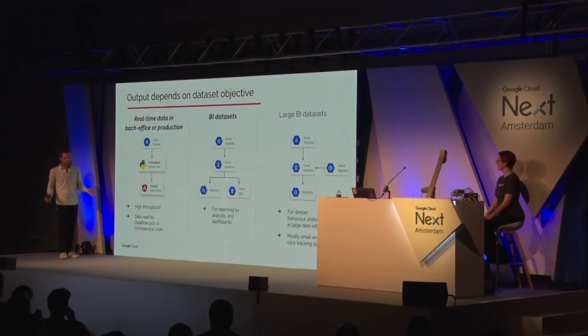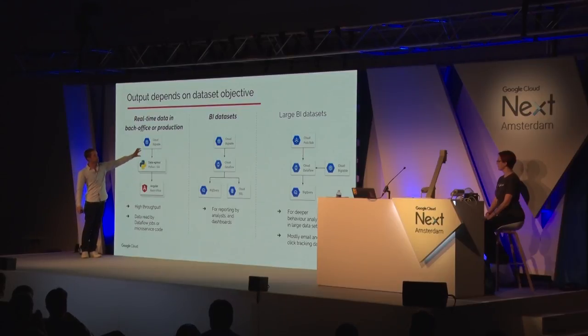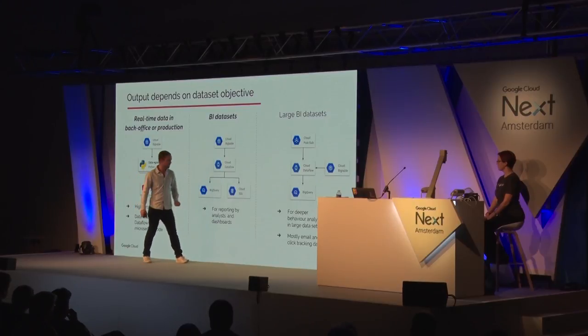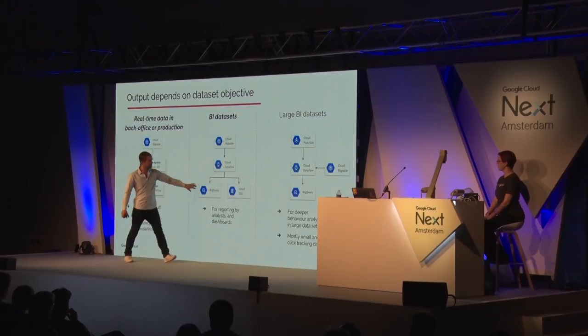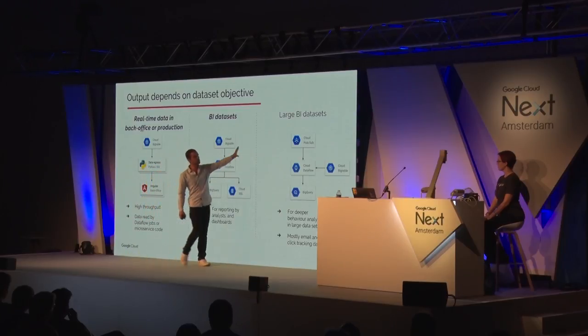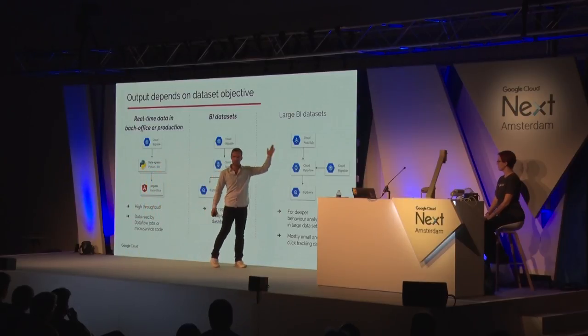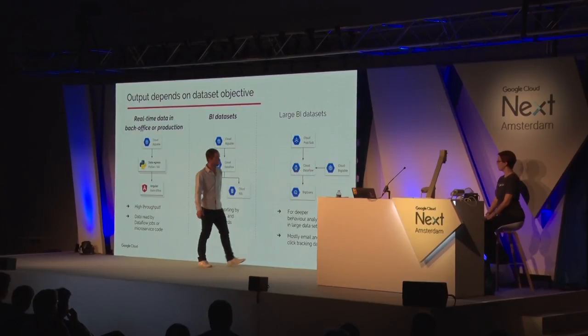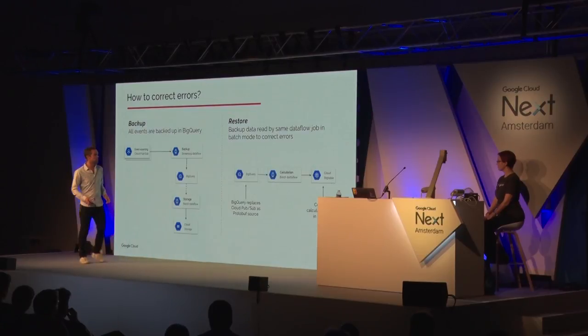Where data ends up depends on who needs it. If needed in back-office or production, we serve it through a microservice and the data resides in Bigtable. If analysts need it, we create a dataset in Bigtable and depending on frequency required — hourly, daily, or weekly — we use Dataflow to stream the data into BigQuery or Cloud SQL so people can join it with huge datasets. The really large datasets like clickstream and email stream are enriched with Bigtable data and stored in BigQuery as large, denormalized datasets.